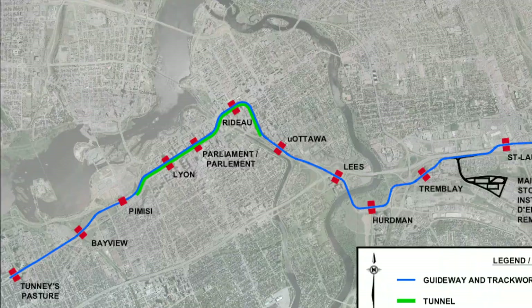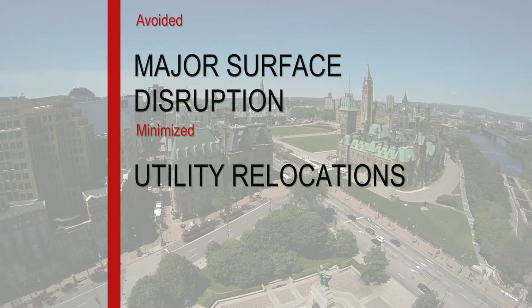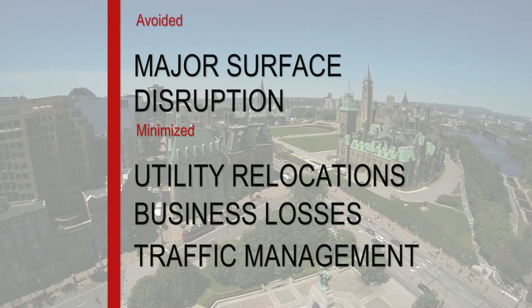Taking the line underground through the downtown avoided major surface disruption and minimized utility relocations, business losses, and traffic management, and reduced the carbon footprint.